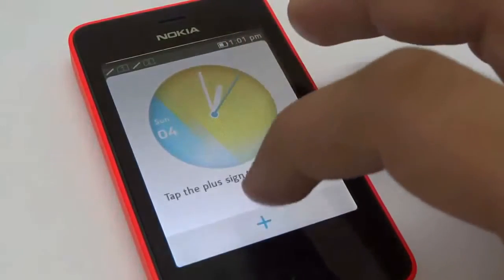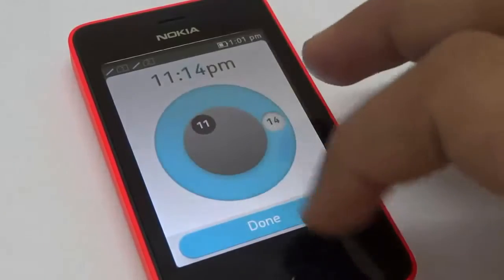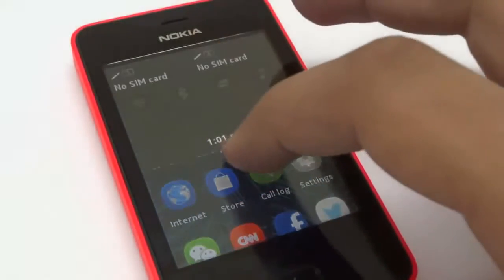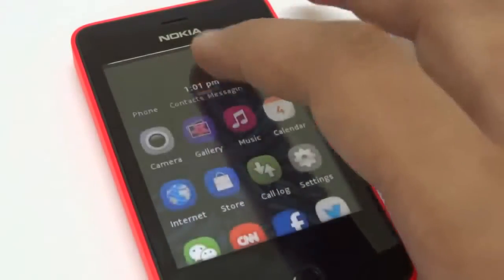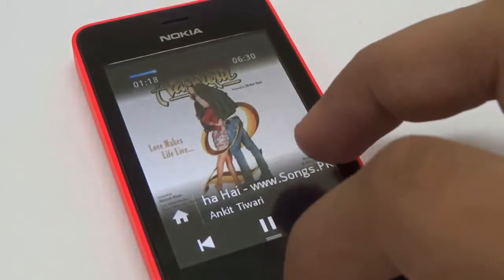Basic tasks like placing a call, typing a message, setting up the alarm and checking calendars are really sweet. You can swipe from top to bottom to bring up the notification panel which includes basic functionalities, and also bottom to top in some apps to access additional basic functions.